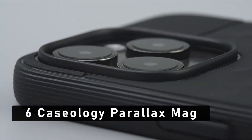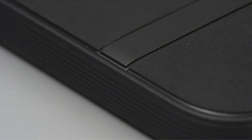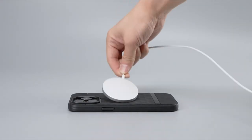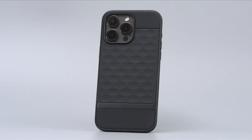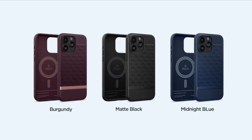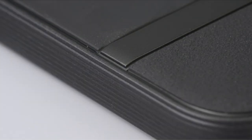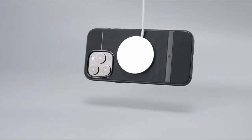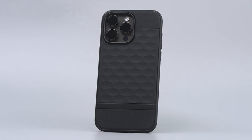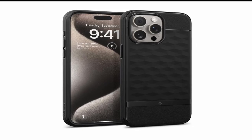At number 6 is Caseology Parallax Mag. Caseology is renowned for creating high-end phone cases with cutting-edge design. The company has offices in Irvine, California, and South Korea. They add magnets to their products so that they can work with MagSafe chargers and be firmly fastened. By enhancing ergonomics and providing a rough TPU grip on all edges, the 3D hexa-cube design appeals to both men and women. These cases have been certified as military-grade protective gear, ensuring their sturdiness and safeguarding your smartphone.